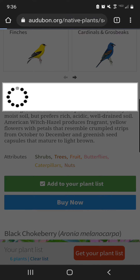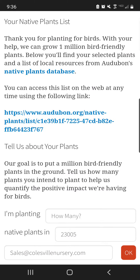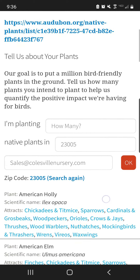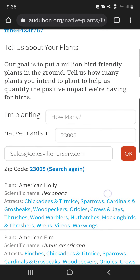Once you get that list, you can compare it to our availability tab on our website. We have a native plant inventory that will tell you what is actually available in your area that corresponds with that list, and shopping should be pretty easy. The link that Audubon gives you will also tell you how many of our plants you can get for each spot, along with more information.